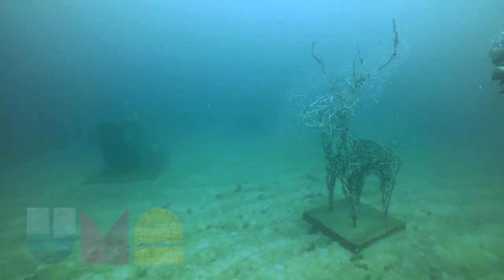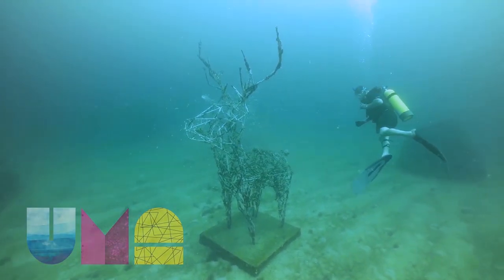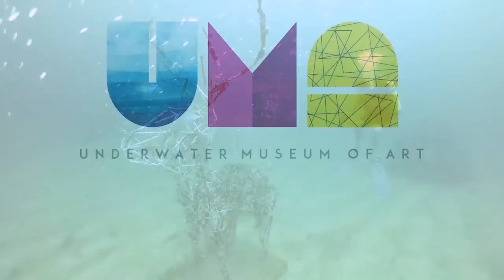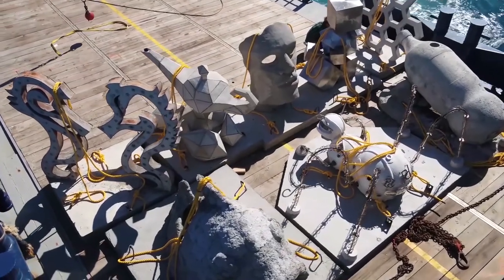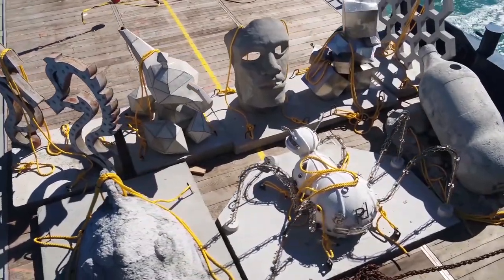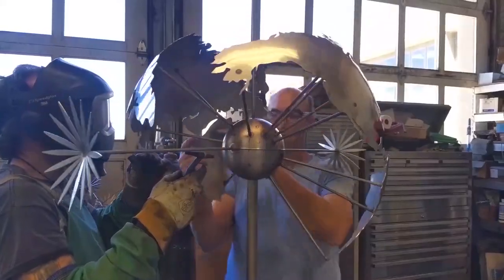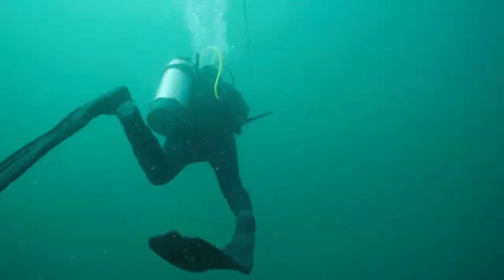Welcome to the Underwater Museum of Art, or UMA for short, the USA's first permanent underwater sculpture exhibition. We're excited to announce the 2023 UMA Call to Artists is now open. Artists are invited to submit proposals for the fifth sculpture installation to be deployed in summer 2023. This video contains important information you'll need to know before submitting your proposal. Let's dive in.